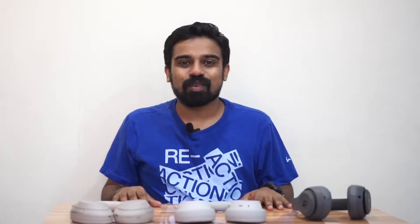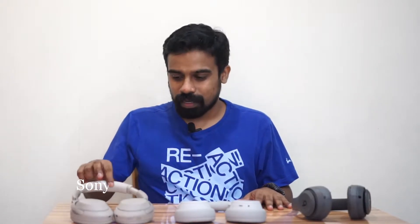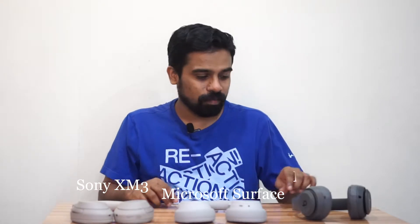Hello everyone, welcome to another video. Here we have three headsets: Sony XM3, Microsoft Surface Headphone, and Beats Studio.